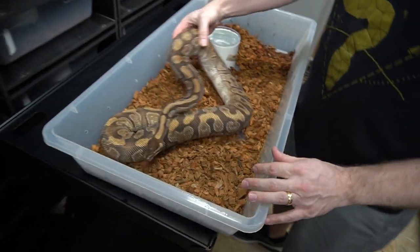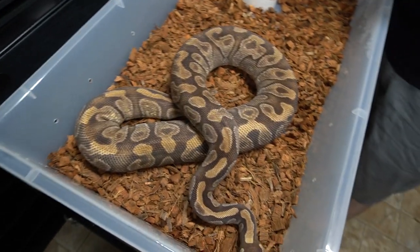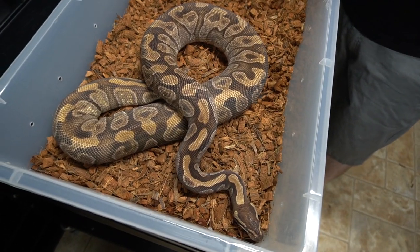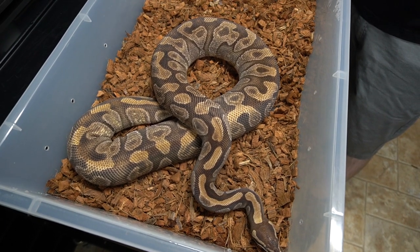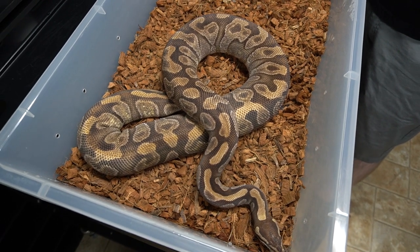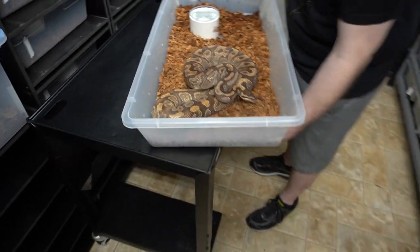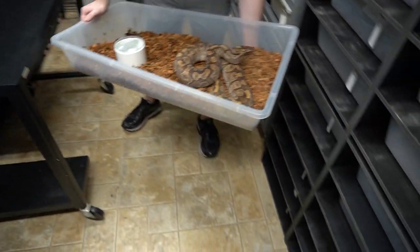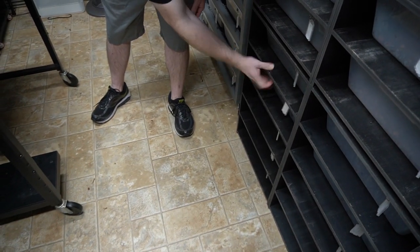Here we have an Enchi Mojave — big girl. We bought one Enchi female and then I bought like four Enchi girls that were mixed genes. She's one of the originals, so we've had her for a long time. Enchi Mojave.